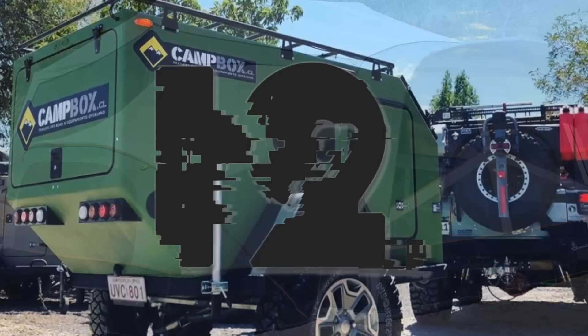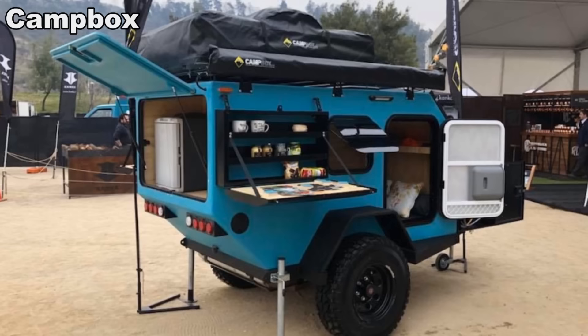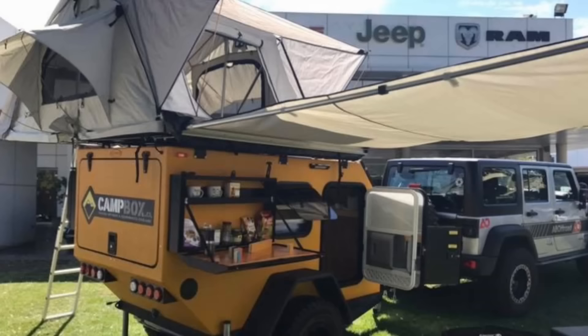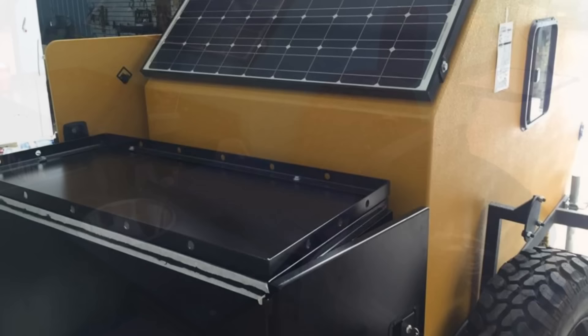Number 12. This mini trailer from Chilean-based Camp Box is another one made for the extreme outdoors. It comes in four different models, each utilizing a trailer that has an external rear storage compartment and an internal sleeping area that can fit a full-size mattress. The differences in each model are the added features, which include a side awning and rooftop tent, a slide-out kitchen in the front along with side-mounted fold-down prep tables, and a 100-watt front-mounted solar array.